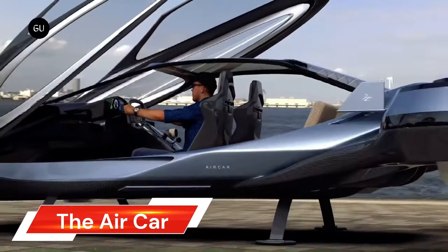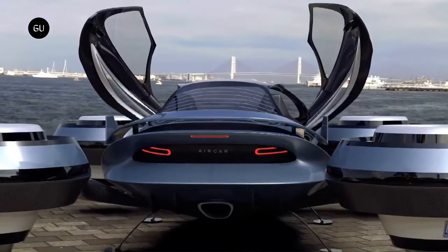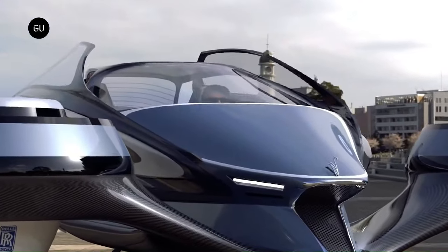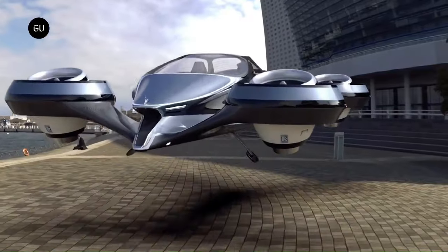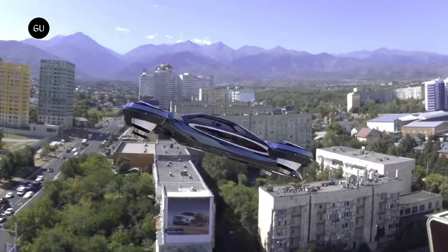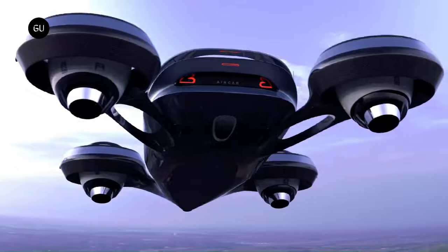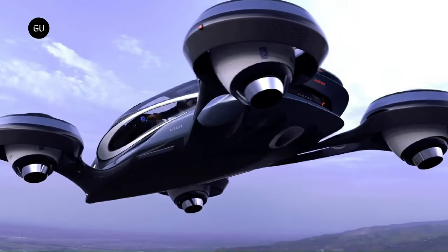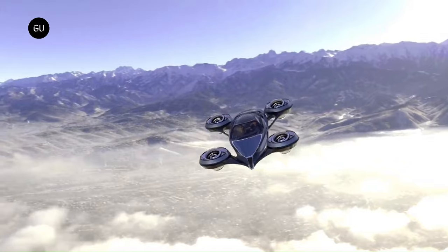The Air Car, designed by Lazzarini Design, is a futuristic flying vehicle powered by four Rolls-Royce jet engines. Measuring six meters in length, this ultralight carbon monocoque incorporates engines that can independently adjust their inclination and rotation, ensuring stability at high speeds and agility during turns.